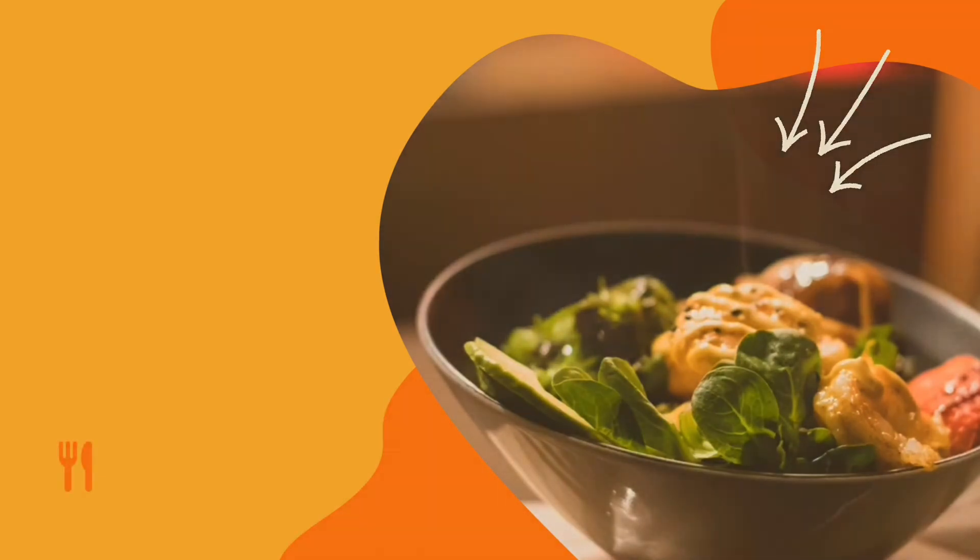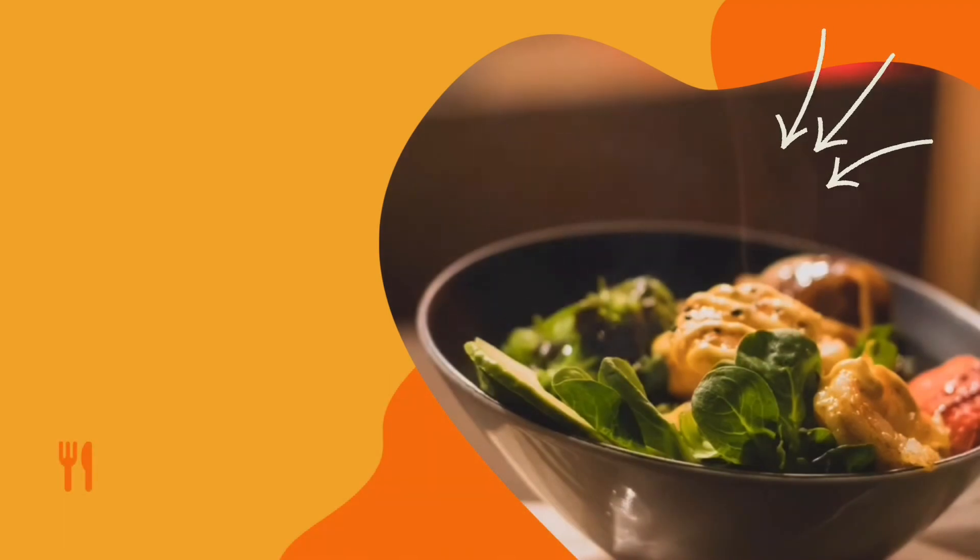That's all about the keto diet in this video. I hope you really liked it. I'll definitely come back in the next video with more content. Till then, God bless you — bye bye and take care.